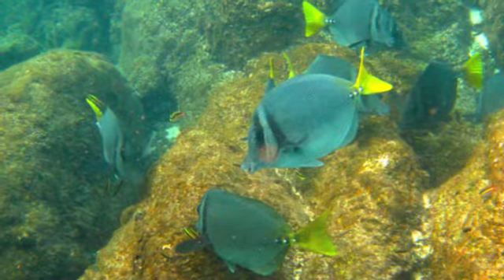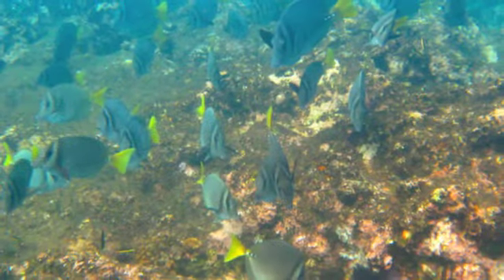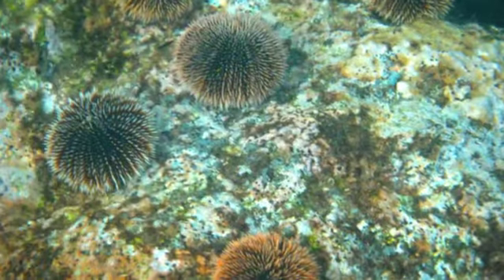The bay features a large reef, which is home to many species including parrotfish, angelfish, moorish idols, manta rays, and many more.